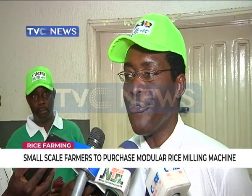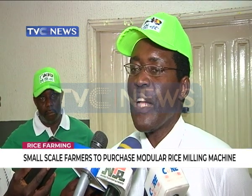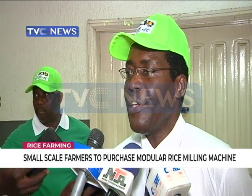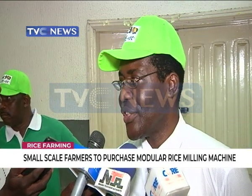The reason why it's modular is if you need more capacity, you add a second machine. The concept is, if you go to a location where you have cooperatives, the cooperatives can afford these machines.